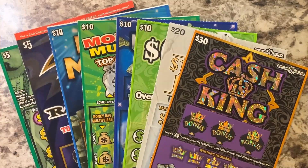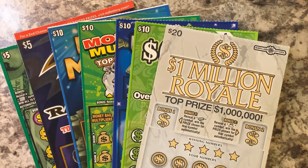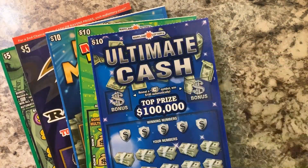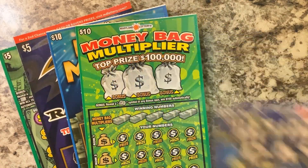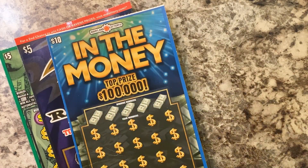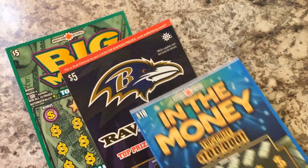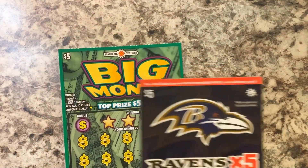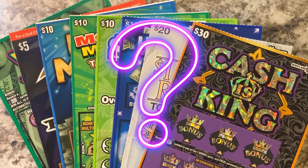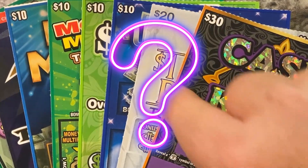We've got a $30 C.I.K. ticket, a $20 1 Million Royale ticket, $10 600 Cash in Hand, a $10 Ultimate Cash, a $10 Moneybag Multiplier, $10 Into Money, a $5 Ravens X5, and a $5 Big Money ticket. Lots of great prizes still on the board, including six of the top $1 million prizes for the $20 1 Million Royale tickets. Maybe we have a big winner right here in front of us.